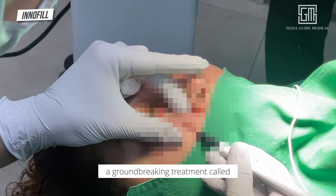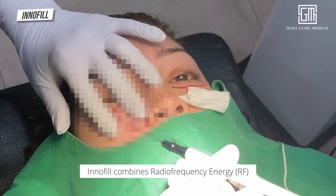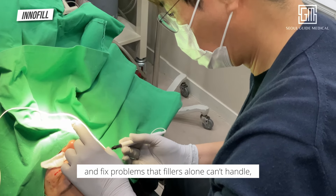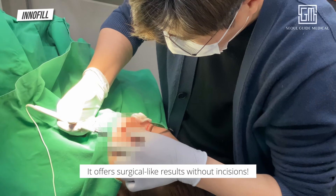I'm excited to share a groundbreaking treatment called Inofil that targets under eye issues. Inofil combines radio frequency energy with hyaluronic acid to smooth eye bags and fix problems that fillers alone can't handle, like buildup and unevenness. It offers surgical-like results without incisions.